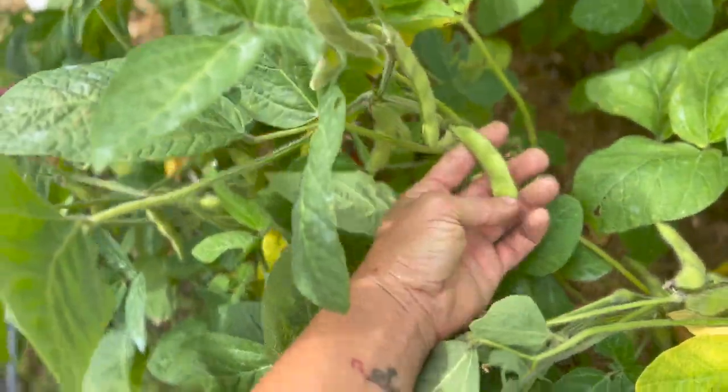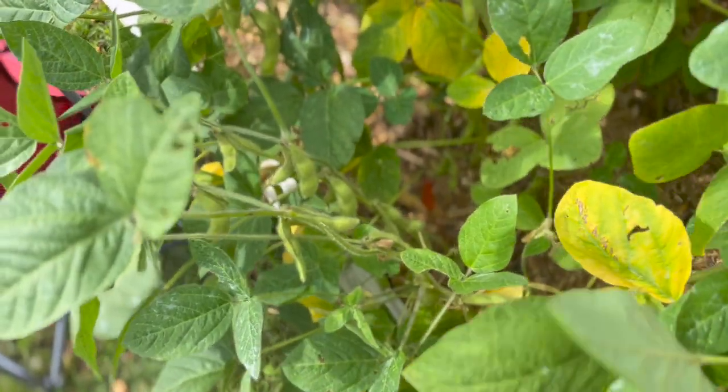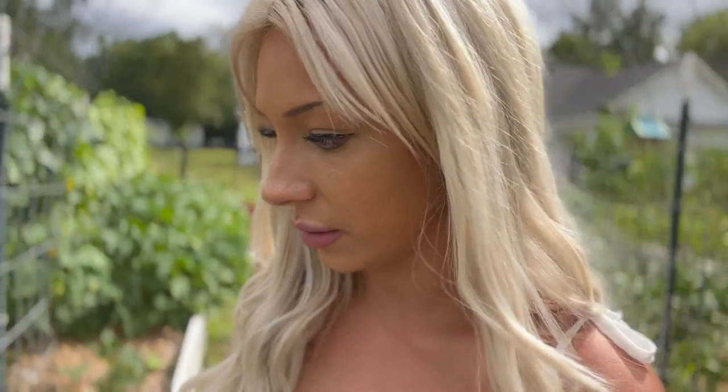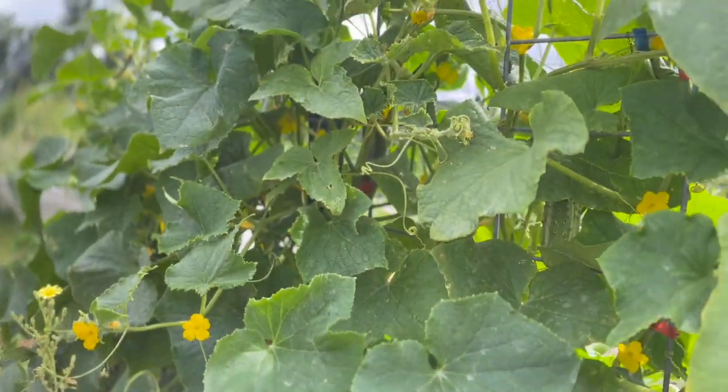These right here are our midori giant soya beans. My husband always teases me because I call them soya beans—he says they're soybeans, but technically they can be called either, so it's a personal choice. These actually look like a lot of them are ready to harvest. I have not harvested the soybeans I'm saving for seed down there—I'll get around to it; it's been a challenging couple of weeks.